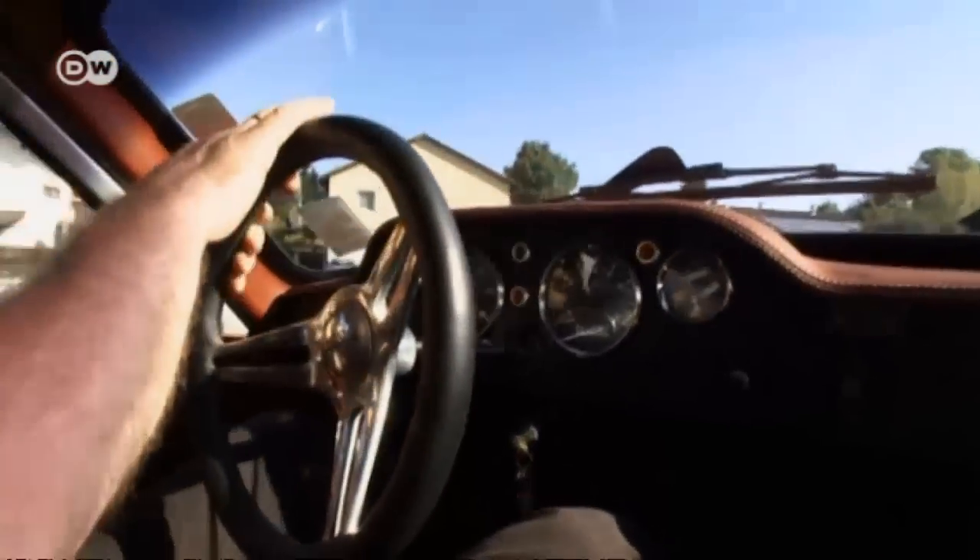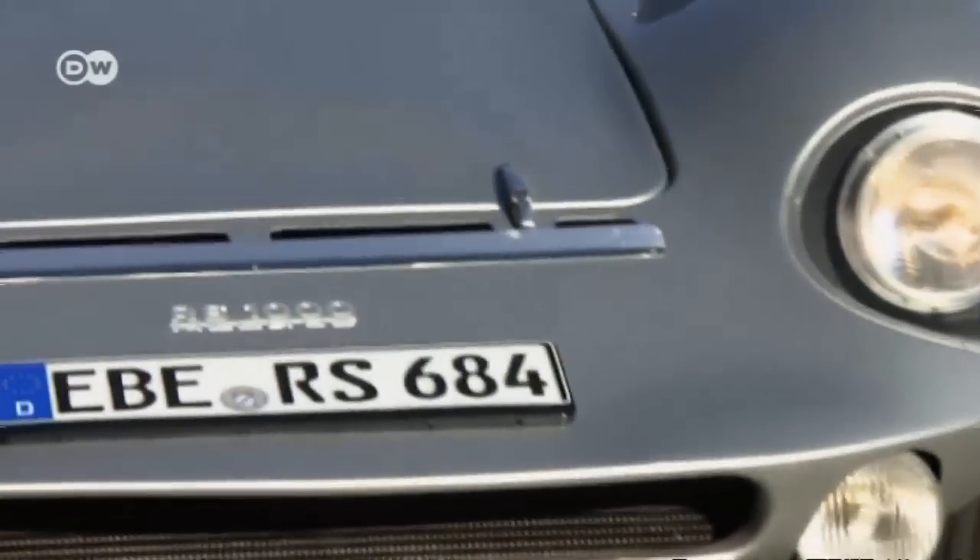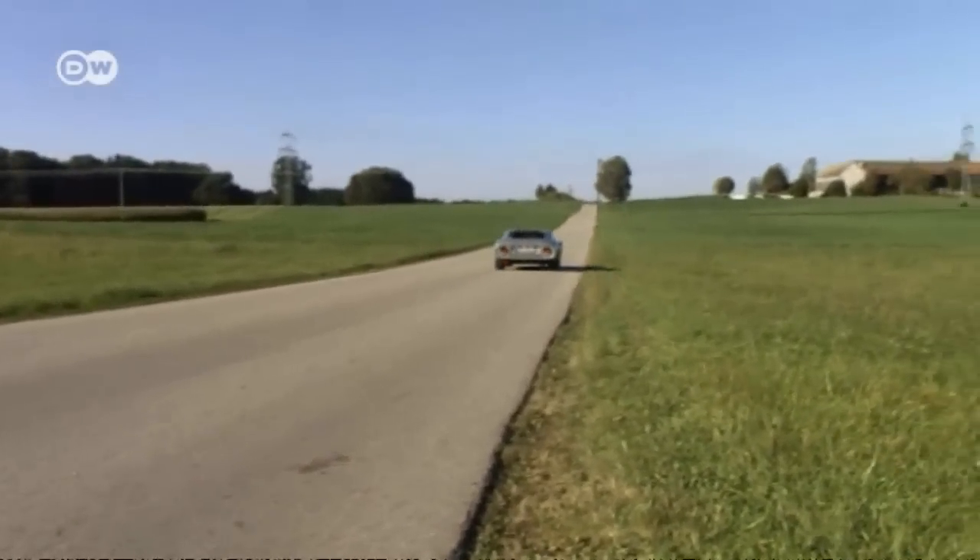There are some 80 Melkus RS1000s around, so grab one while you can. Those in good condition sell for around 60,000 euros in Germany.